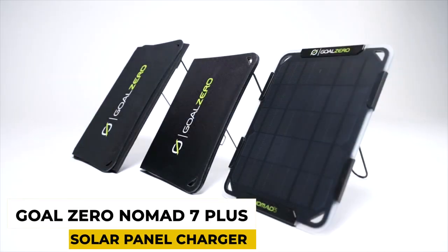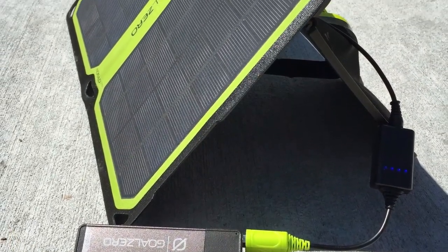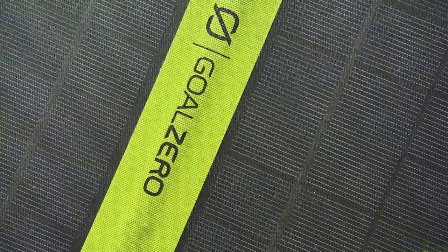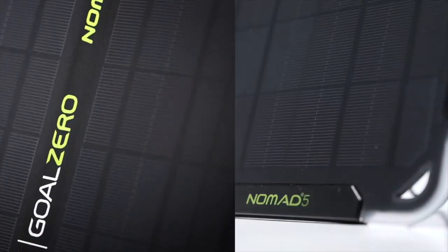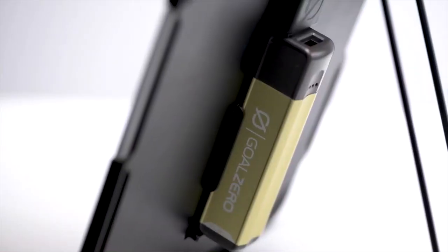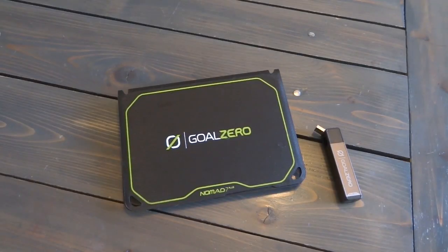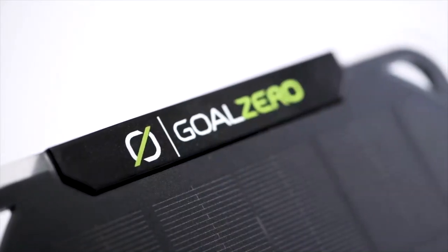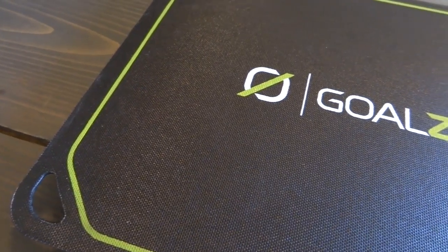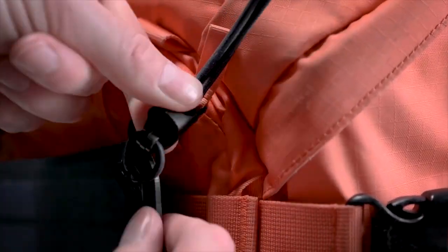Number 5: GoZero Nomad 7 Plus Solar Panel Charger. Going out on trips in the woods can be very tricky sometimes since there aren't any power sockets in nature. However, there's actually one massive source of power even in woods that sails across the sky from horizon to horizon every day. The GoZero Nomad 7 Plus Solar Panel Charger is here to rescue you. It's one of the best ways to harness that power to juice up all your high-tech camping gear. If you find that the Nomad 7 isn't enough power for you, you can even upgrade its versions so your charging can be even faster.